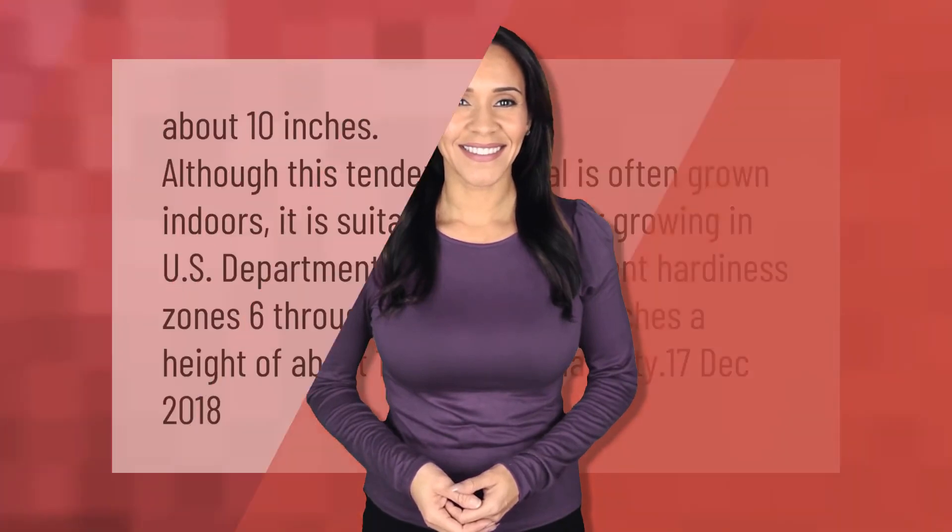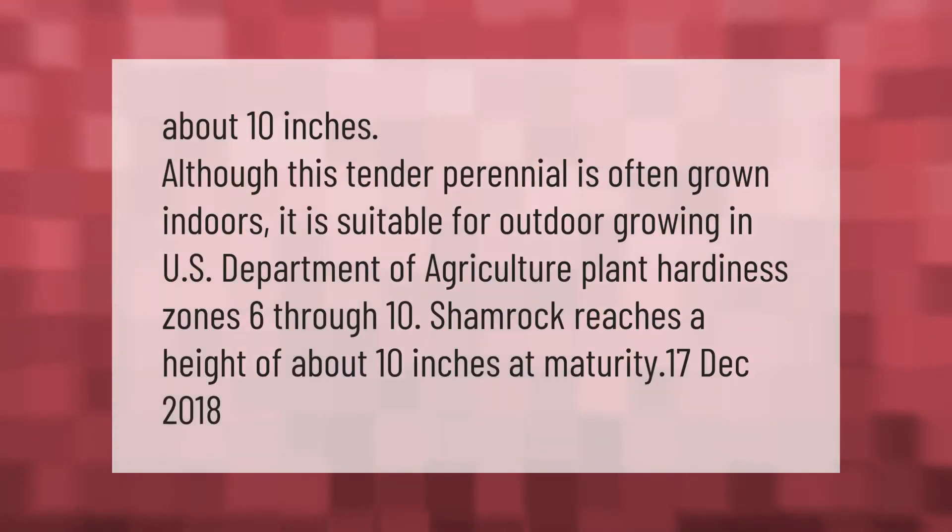Although this tender perennial is often grown indoors, it is suitable for outdoor growing in U.S. Department of Agriculture plant hardiness zones 6 through 10. Shamrock reaches a height of about 10 inches at maturity.